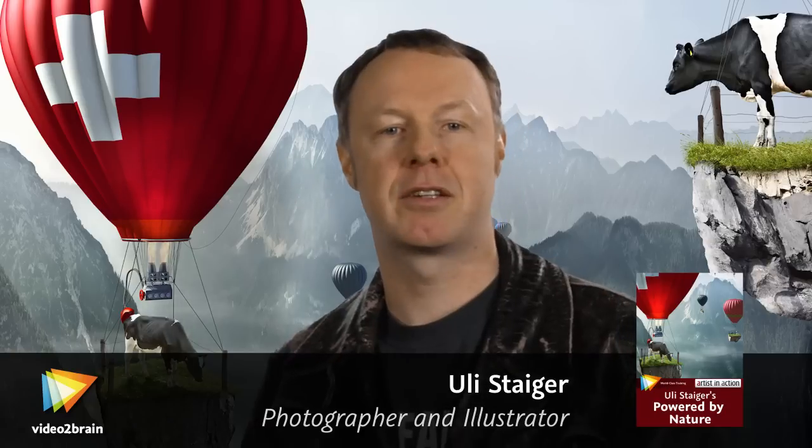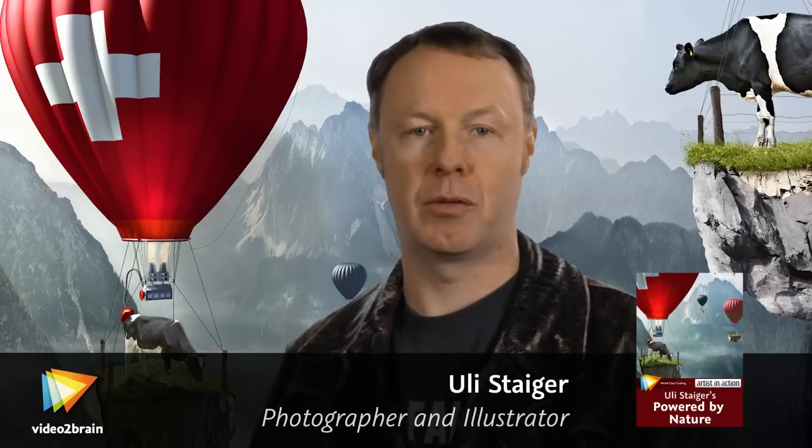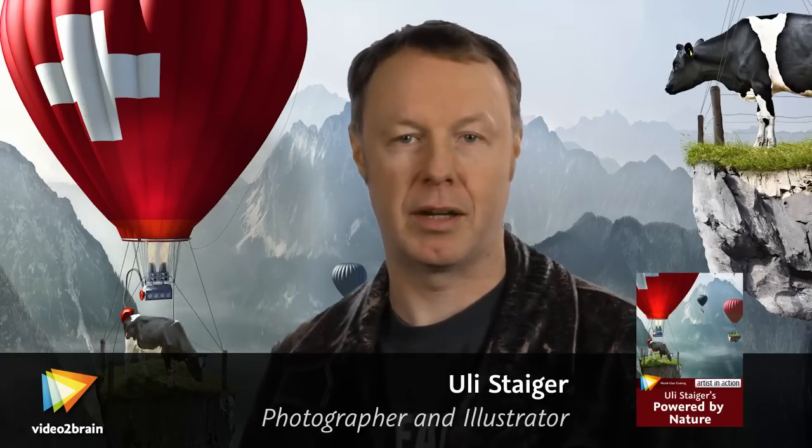I've created a collection of new Photoshop workshops that walk you through how to create a stunning scene step by step. By following along with me, you'll learn numerous sophisticated techniques and see them applied in a real-world setting. Each of these courses includes all the exercise files you need to follow along with me step by step.